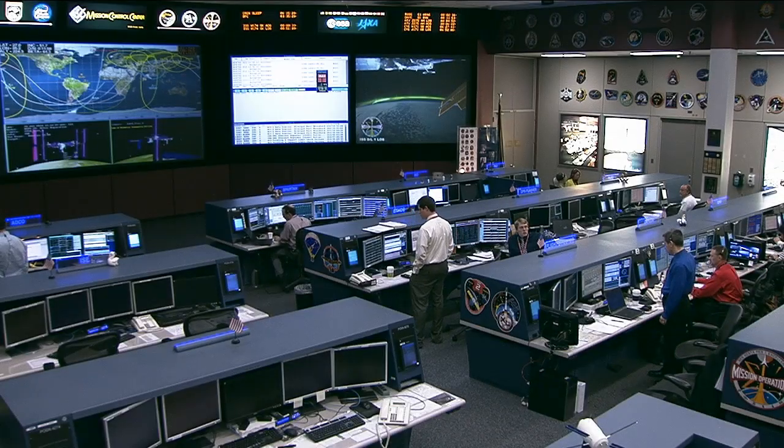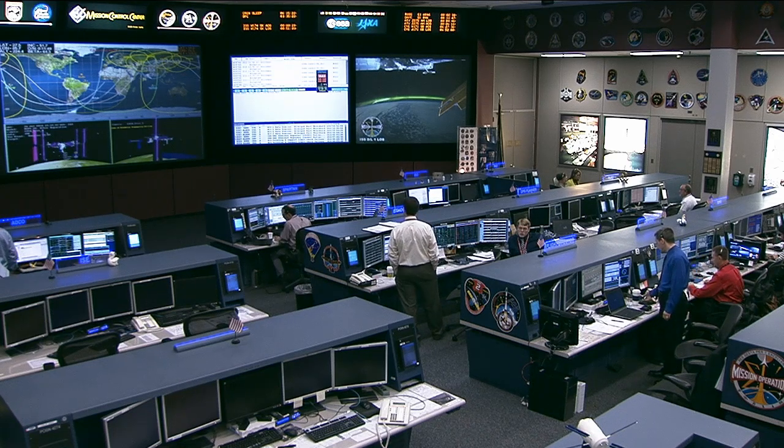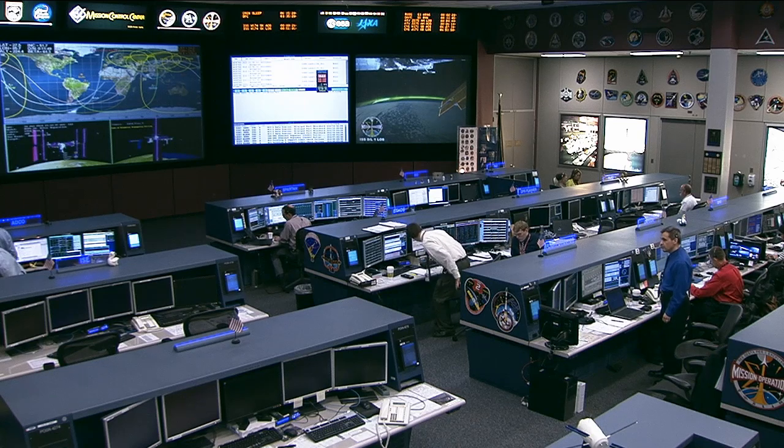Capturing an array of pre-identified spots for Earth scientific observation is one example of the science the station crew does. These crew Earth observations allow the crew to observe and photograph natural and human-made changes on Earth, providing researchers with key data to better understand the planet on which we live.